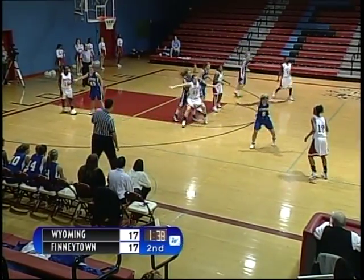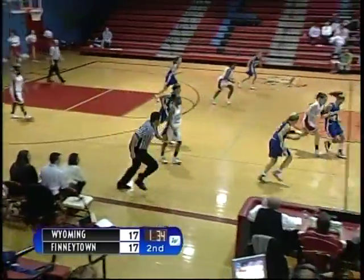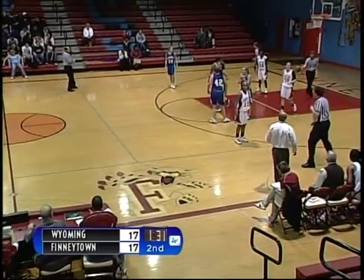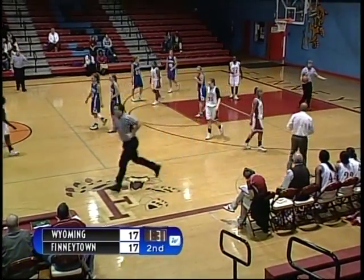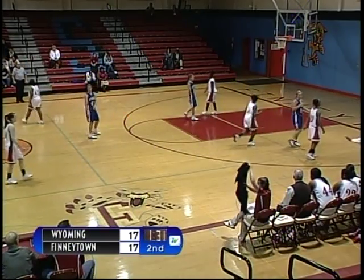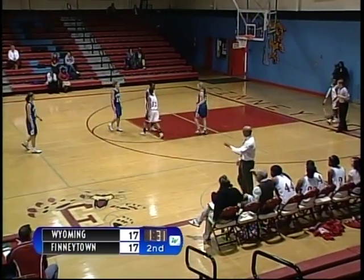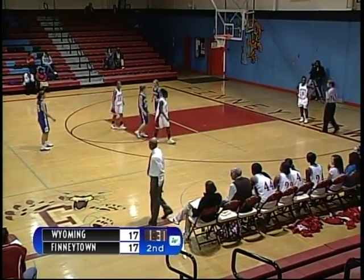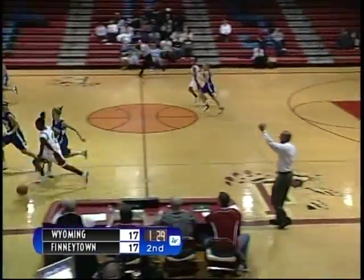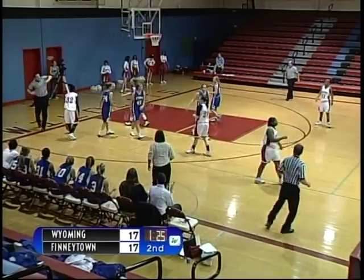Finneytown with the ball — number 12, Lila Colgan resets on offense. There's a scramble deflected by Wyoming. Wyoming after the turnover, there's a double dribble on Wyoming — Finneytown ball. Wyoming with the pressure, full court pressure, as Finneytown brings the ball up court — number 32, Brittany Dozier.